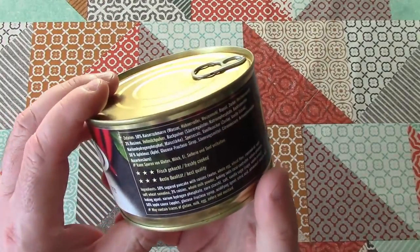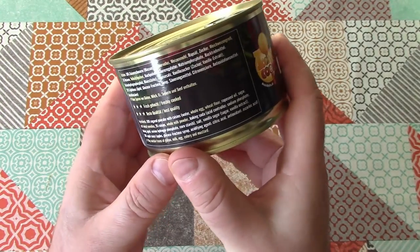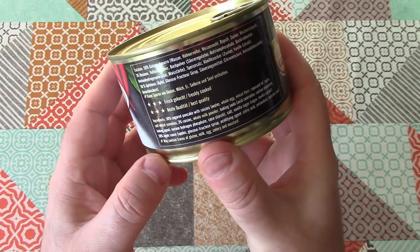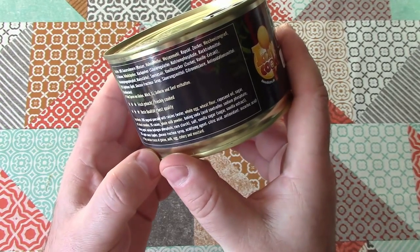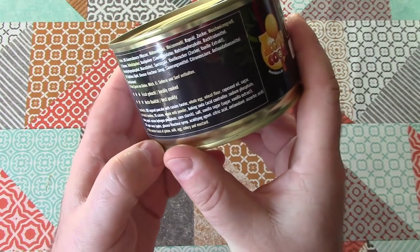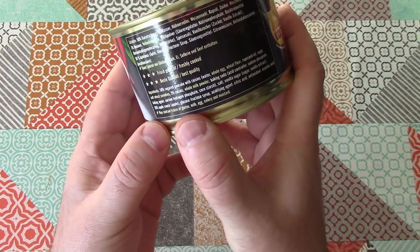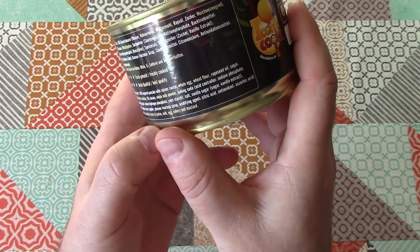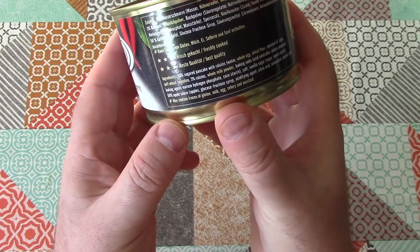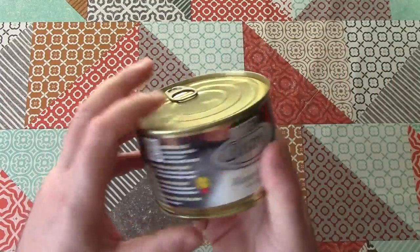So let's have a look at the ingredients. It's 50% sugar pancakes with raisins: water, whole egg, wheat flour, rapeseed oil, sugar, soft wheat semolina, 3% raisins, whole milk powder, baking soda, salt, vanilla sugar. And then 50% apple sauce, which is apples, glucose-fructose syrup, acidifying agent citric acid, antioxidant ascorbic acid. May contain traces of gluten, milk, egg, celery and mustard — because that's what they do in that factory.